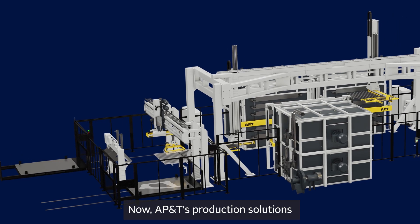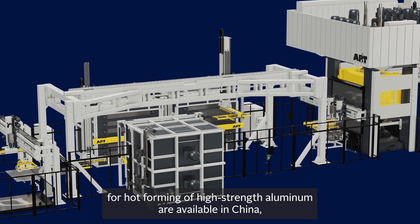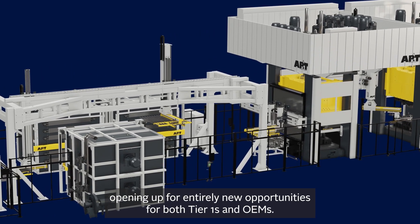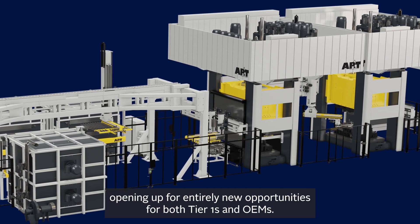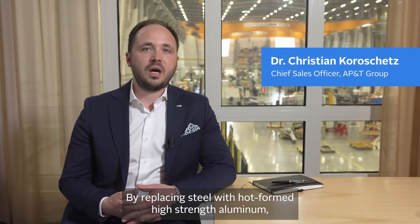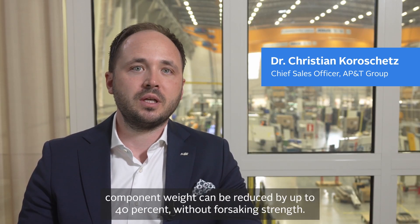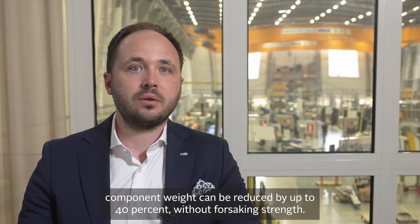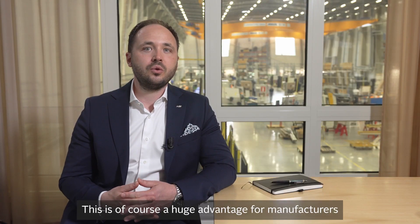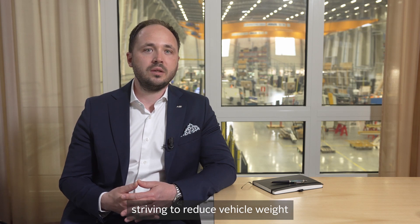Now, AP&T's production solutions for hot forming of high-strength aluminum are available in China, opening up entirely new opportunities for both Tier 1s and OEMs. By replacing steel with hot formed high-strength aluminum, component weight can be reduced by up to 40% without forsaking strength — a huge advantage for manufacturers striving to reduce vehicle weight, improve energy efficiency, and minimize the CO2 footprint.